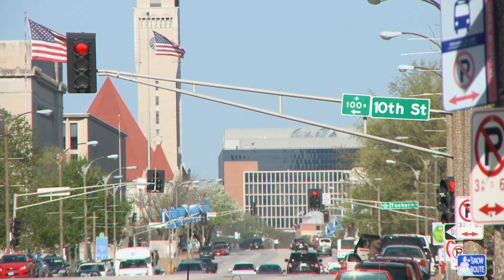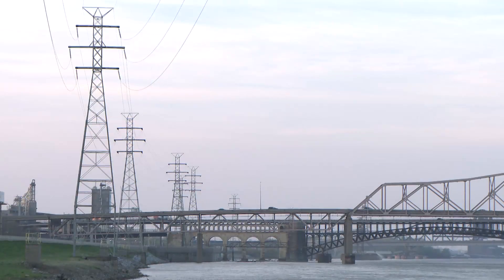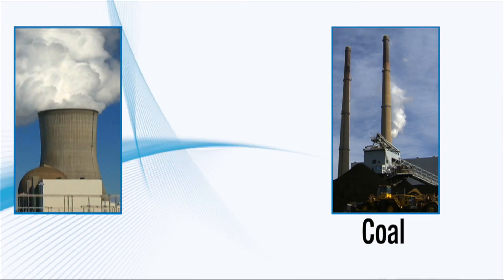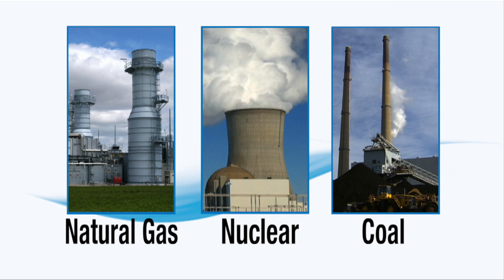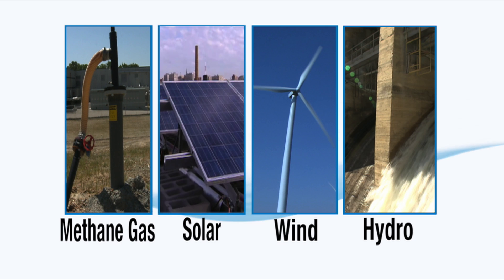To serve its 1.2 million customers throughout the state, Ameren Missouri uses several technologies and fuels to generate electricity. Coal, nuclear power, and natural gas generate the majority of the electricity. But renewables like hydropower, wind, solar, and now methane gas are playing a larger and larger role.